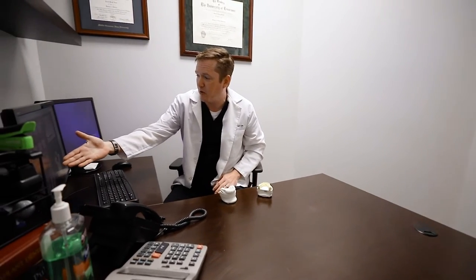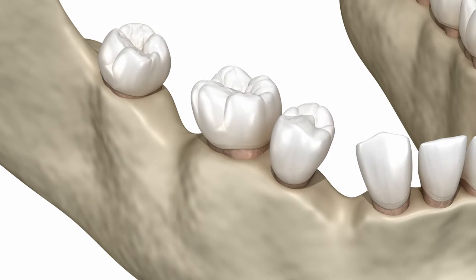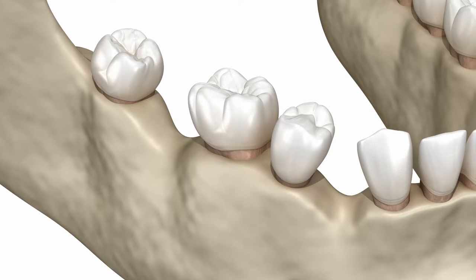Option one is to leave it as a space — don't restore the space. The downside is your teeth will start to shift. Think about a bookshelf: when a book gets pulled out, the books adjacent to that site start to shift. You'll also start chewing on the other side more often, which causes an overload condition on those teeth.